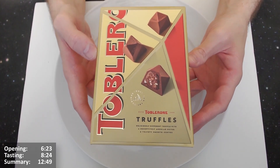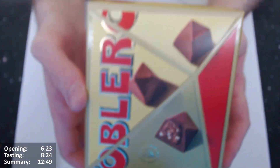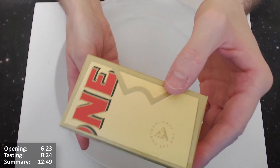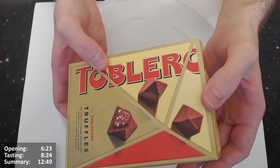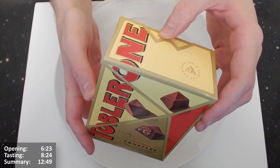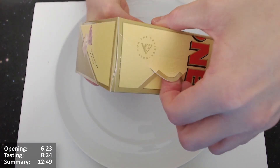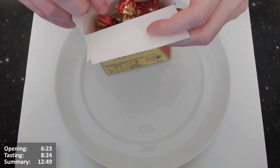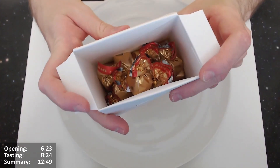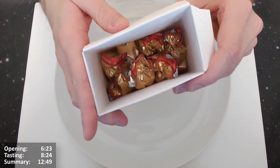Getting these Toblerone truffles open — very excited. 'Toblerone truffles, deliciously different truffle with a deceptively angular outer and velvety smooth center.' There's some nice embossing on the lid with bumpy waves. I hope Toblerone were still able to show the Alps on their chocolates even though they're not made in Switzerland anymore. Alright, let's get them open. I've done about 1,050 reviews now — if you like this video please give me a like, subscribe if you haven't already.